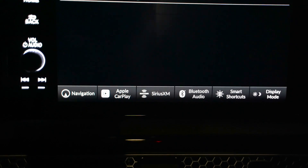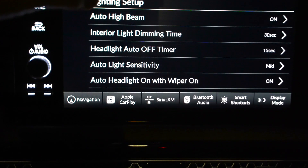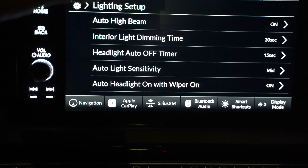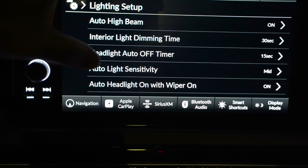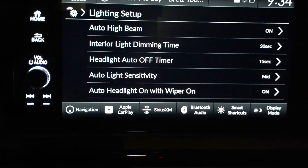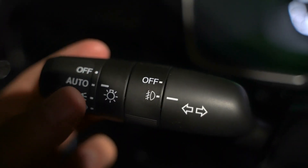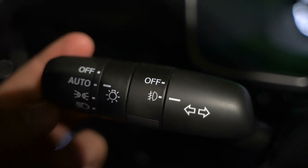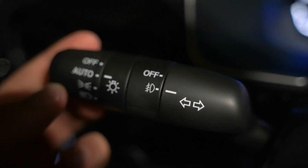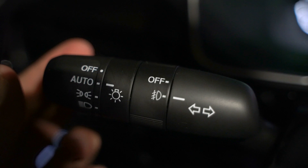If you go to vehicle settings and then lighting setup, this is where you can turn off your automatic high beams and adjust the lighting sensitivity — but that's really about it. You can't adjust much else with the headlights. The headlights are all controlled with the switch on the left. You can keep it on automatic mode and then the automatic high beams can kick on, move it forward for high beams, or pull it back for quick high beams.